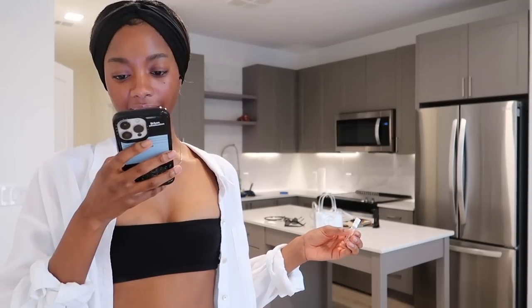It has notes of salted caramel — and that's probably what I smell — salted caramel, pistachio, jasmine, and vanilla, which is also probably what I smell. Now that I see it, I can definitely smell the salted caramel.